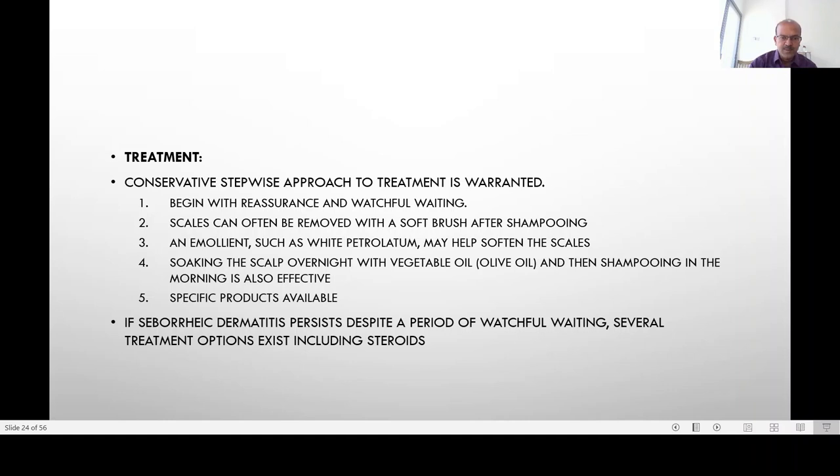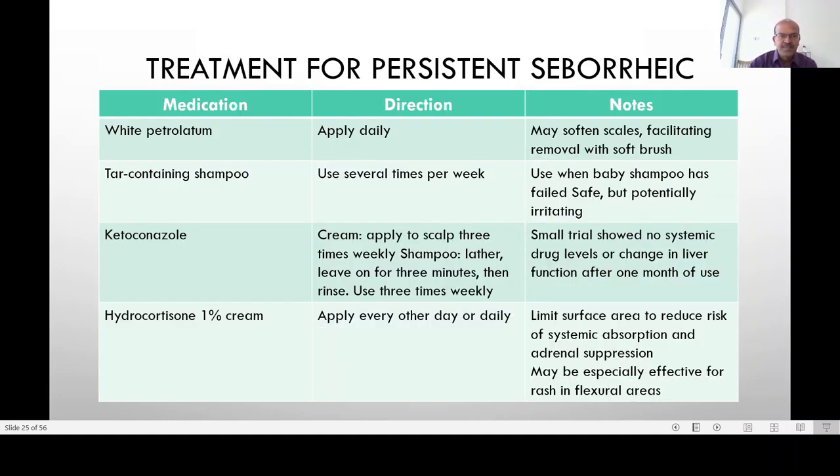Including steroids — white petrolatum applied daily may soften the scales and facilitate removal with a soft brush. Tar-containing shampoos can be used when baby shampoo has failed; they are safe but can be irritating. Ketoconazole is considered because of the role of Malassezia furfur; it comes as a cream or a shampoo and is used three times weekly.